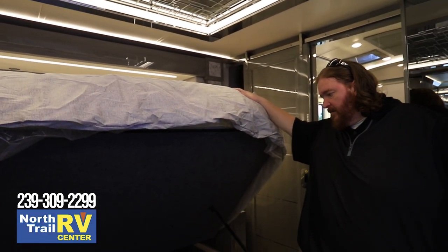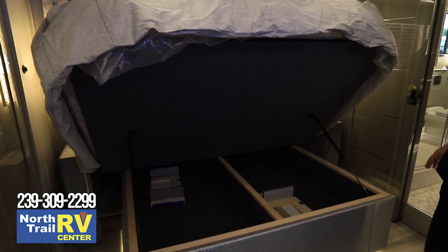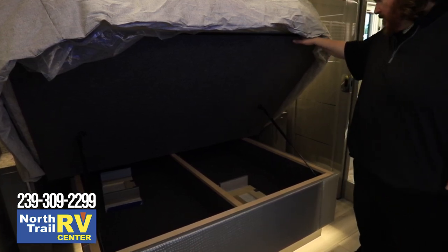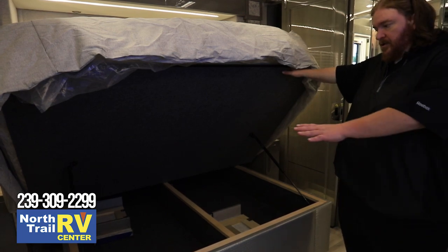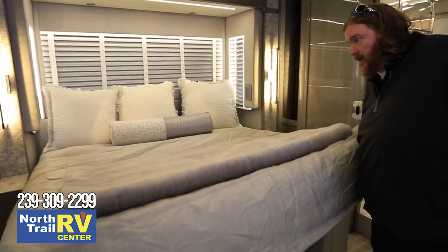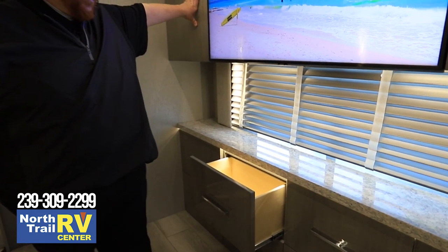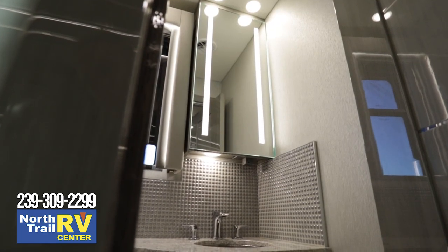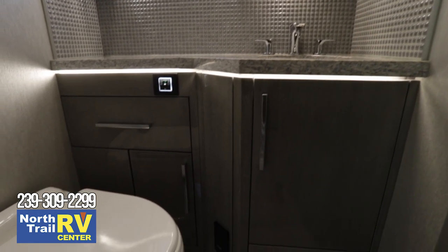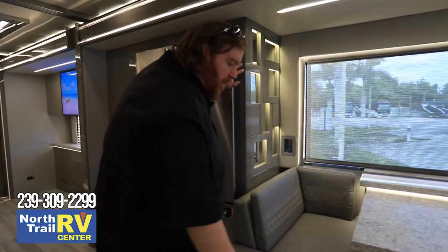Newmar hasn't eliminated the storage under the bed — you can put quite a bit under there. This coach also has additional dual leaves for the table up front. A lot of coaches don't have this level of storage. You can also put table and chair options under there without sacrificing closet or bay storage. The drawers are very deep with plenty of capacity. There's a nice half bath with good counter space, and access to the central vac and dustpan right there. Newmar has eliminated handles on the doors to keep things flush so clothes don't catch.